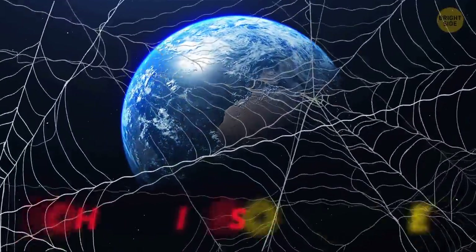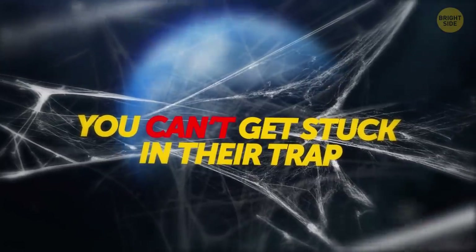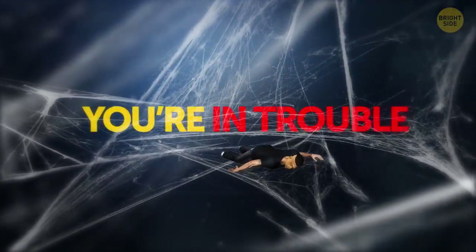The good news is that there are no huge spiders on our planet, which means you can't get stuck in their trap. The bad news is that if thousands of spiders with the strongest silk in the world join together and weave a single big web, well, you're in trouble.